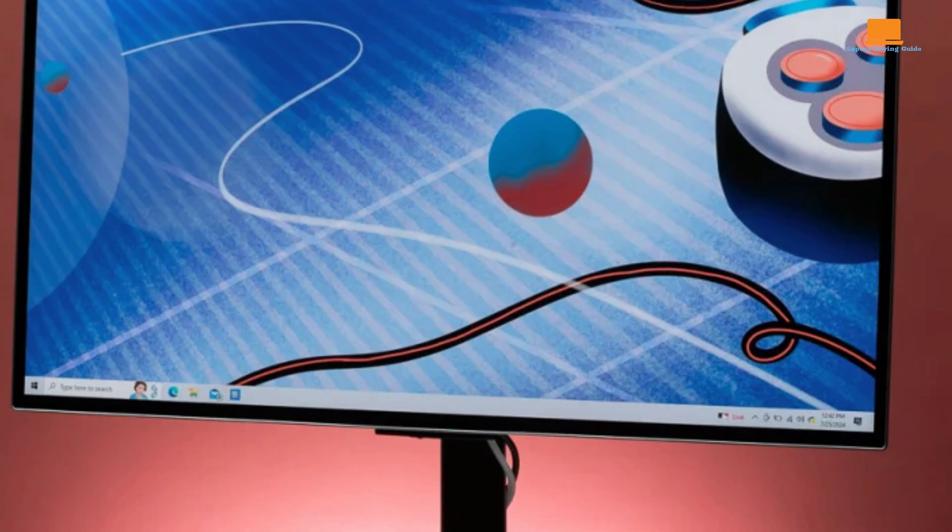In conclusion, the Samsung Odyssey OLED G8 is a remarkable monitor that pushes the boundaries of display technology. Its stunning design, advanced features, and exceptional picture quality make it a top contender for gamers and entertainment enthusiasts seeking the ultimate viewing experience. The Alienware AW3423DWF is a stunning 34-inch ultra-wide OLED gaming monitor that sets a new standard for visual performance, incorporating several refinements while maintaining the core strengths that made the original a favorite among gamers and enthusiasts.